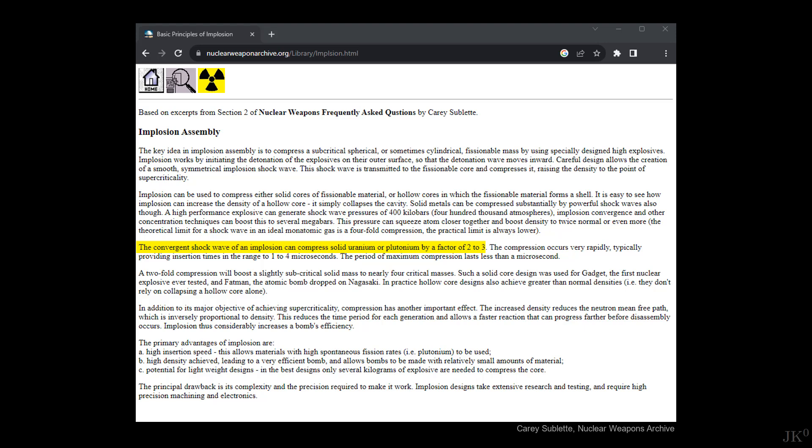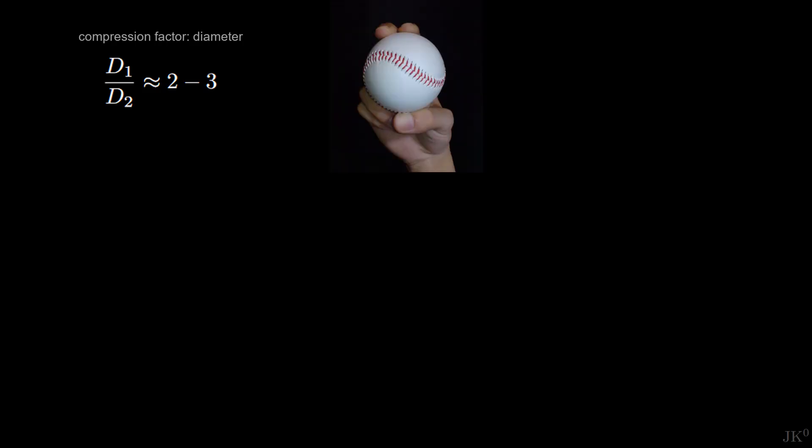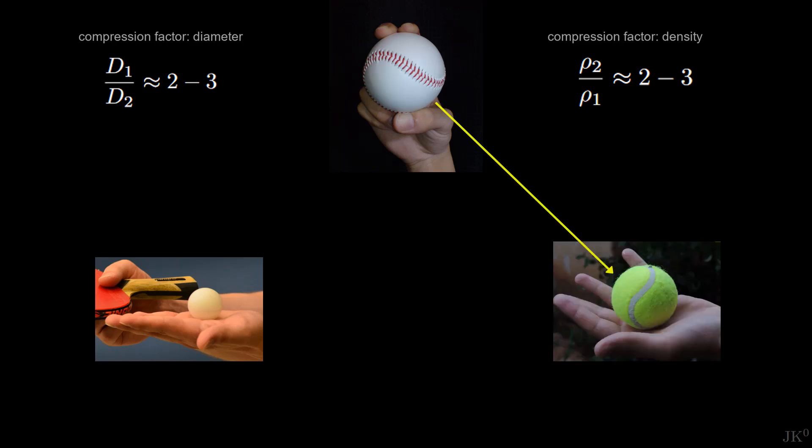But it's unclear to me whether this refers to the core's diameter or density. If the plutonium core is compressed until reaching 2 to 3 times its original density, then the plutonium core goes from a softball to a ping-pong ball. But if the compression factor refers to the density, then the plutonium core goes from a softball to a tennis ball. So which one is it? I wanted to find a scientific publication reporting this value.